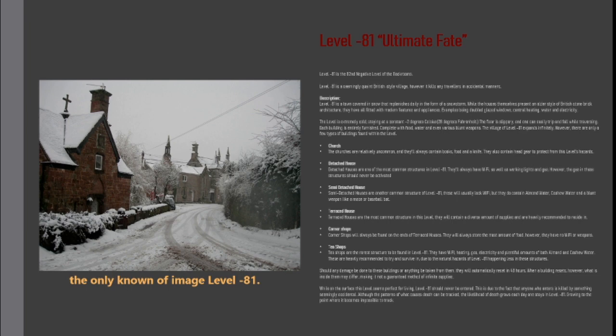Detached houses are one of the most common structures in level minus 81. They will always have Wi-Fi, as well as working lights and gas. However, the gas in these structures should never be activated.